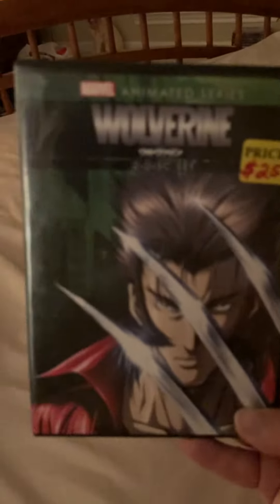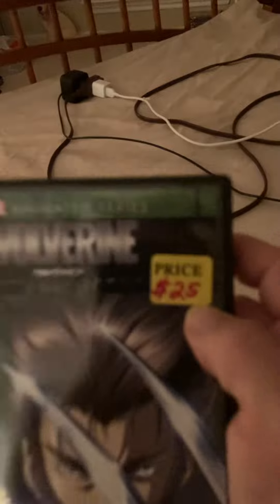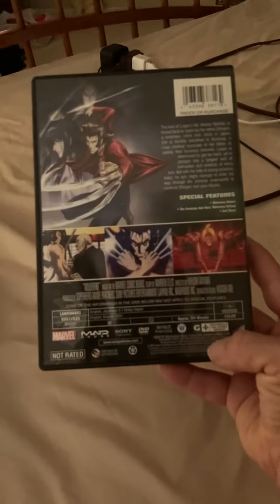Tonight I got one Marvel — Wolverine. Yes, it cost 25 bucks. This one is not weighted, so I hope I can get to see that. You see the artwork there? Amazing.